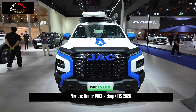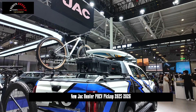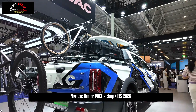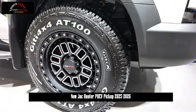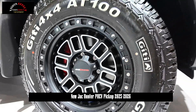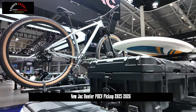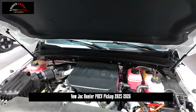As a new energy pickup truck, its front and rear motors can both realize kinetic energy recovery by converting the kinetic energy of the tires into electric energy during the vehicle sliding process and storing it in the battery. This not only reduces the overall energy consumption, but also saves brake use in scenarios such as downhill mountain roads, preventing the risk of brake overheating.